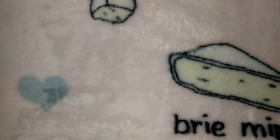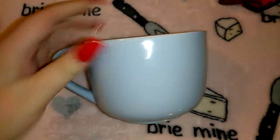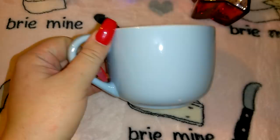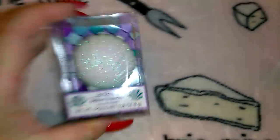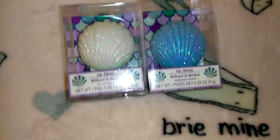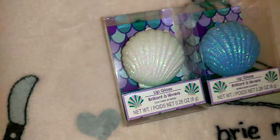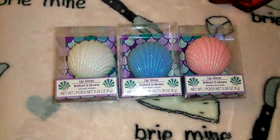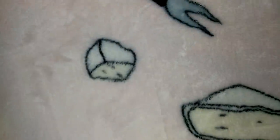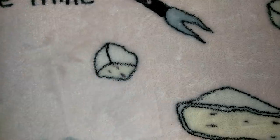I probably shouldn't have purchased this but I got this baby blue mug — I might exchange it for something else. I also picked up these little seashell lip glosses in pink, white, and blue. I thought those were so cute — I'm going to display them in my beauty room.